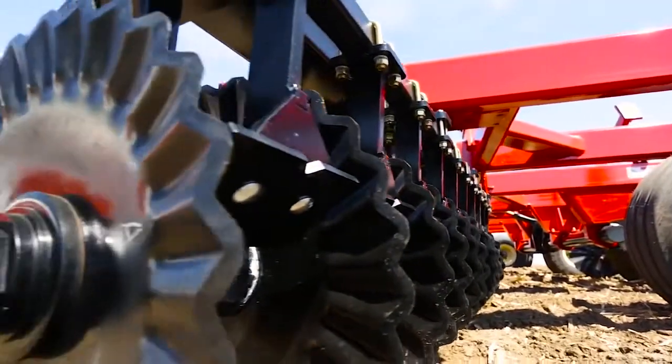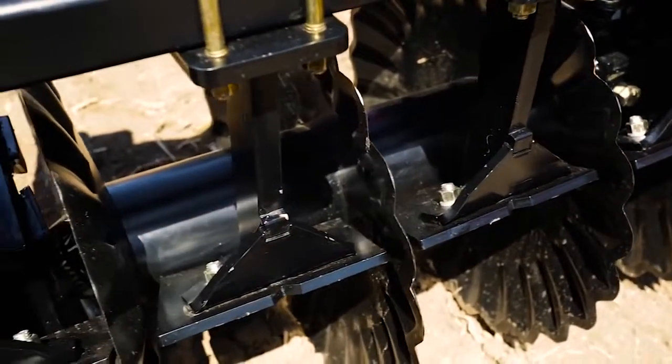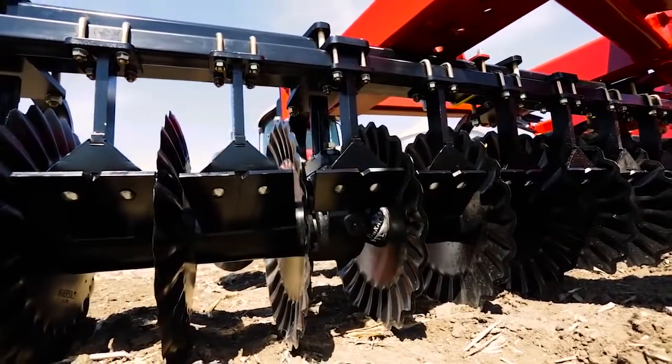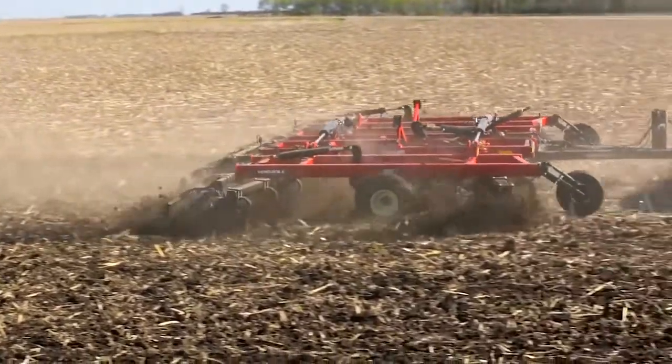The blades chosen for the Versatile Viking are Soil Razor VT blades. They're a sawtooth blade that captures and sizes even the toughest residue. The cutting edge of the blade maintains its sharp edge as it wears, which means the implement keeps performing at its maximum throughout the life of the blades.